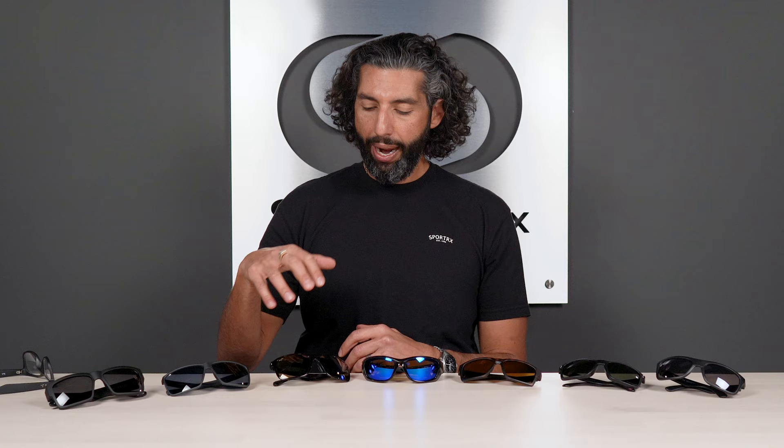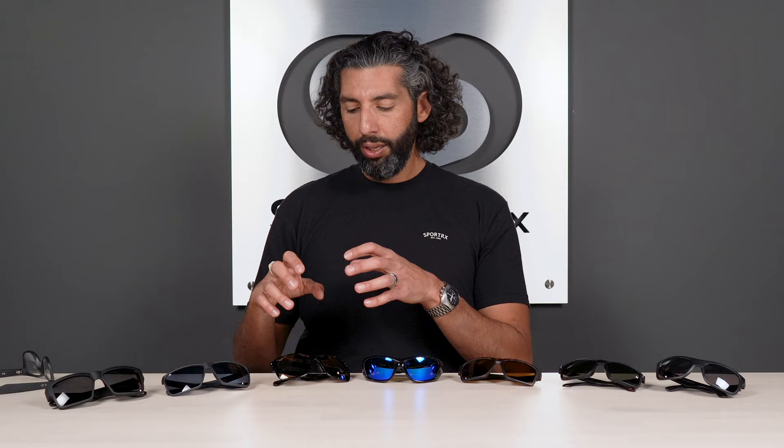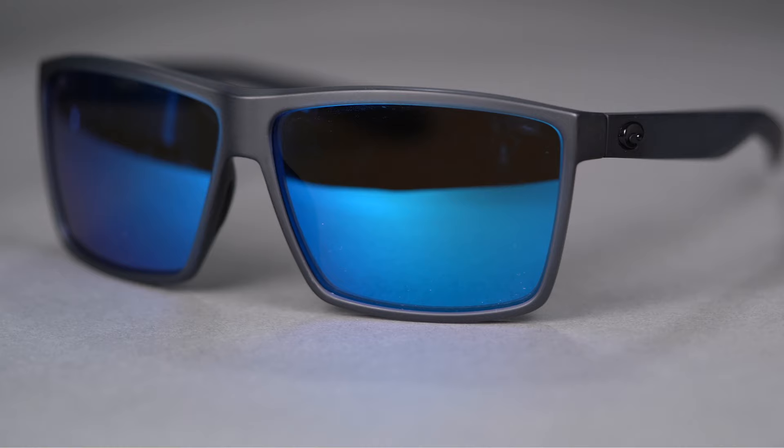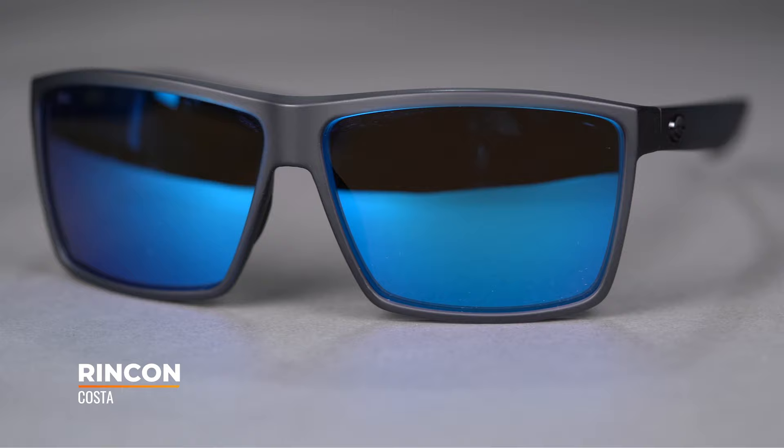There are a few more pairs from Maui Jim in this family — some wrap around a bit more, some are a little smaller. We have tons of Maui Jim videos if you want to check those out. This is the Maui Jim Red Sands — Sunglass Rob approved.